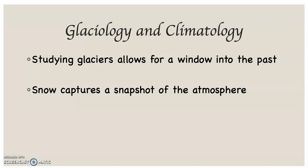lets you know what the atmosphere was like back then. This is how we know, for example, that carbon dioxide in the atmosphere has changed in its overall composition, its constituency over time. That's one of the ways we know.